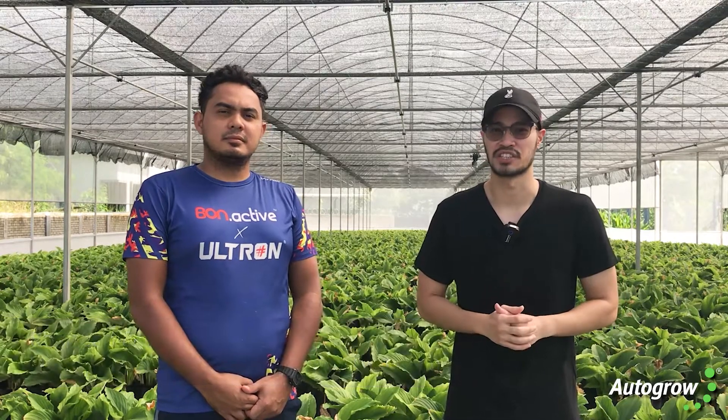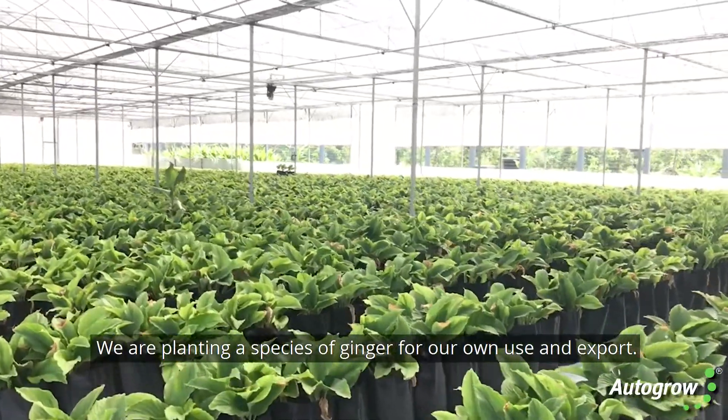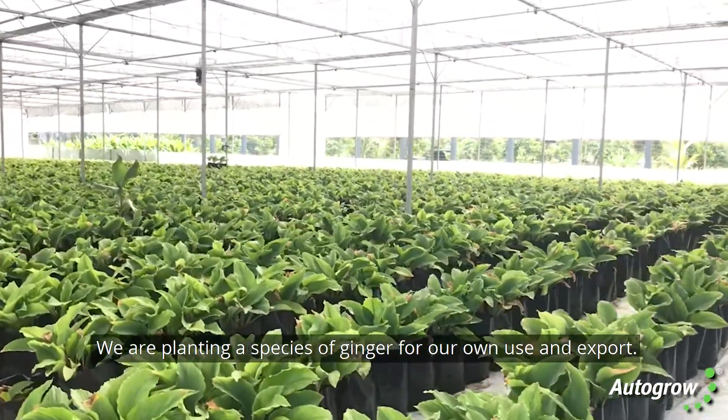Hi, my name is Rashid. Hi, Hafiz. We are from Hasiat Bumi and Marcha Padak and we are responsible for this operation. We are planting a species of ginger for our own use and export.